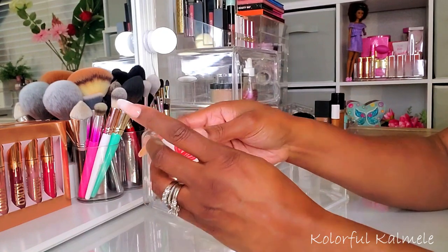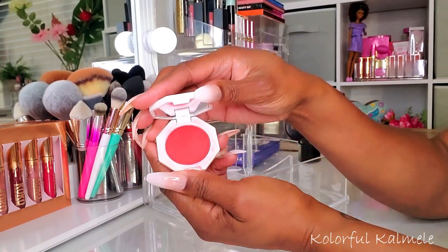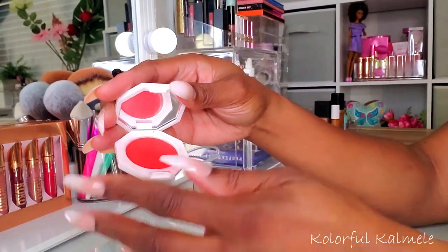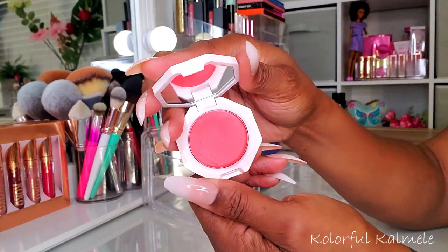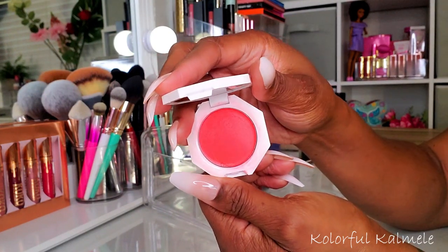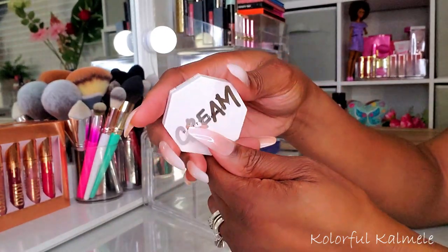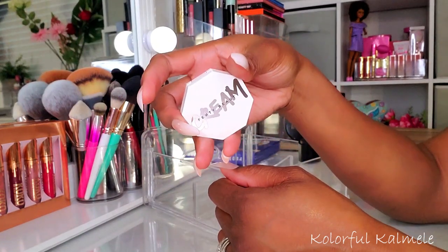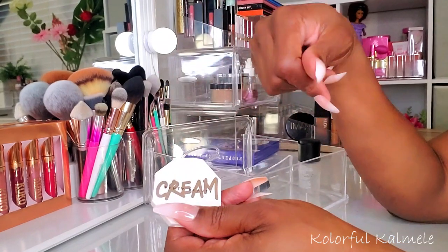This is a cream blush from Fenty Beauty — Daiquiri Dip. It's a little messy because I always use a sponge to apply my cream blushes. This color is so gorgeous — I love these corally shades. I'm getting more familiar and comfortable with using cream blushes, so I'm glad I grabbed this, but I'm going to put it away.